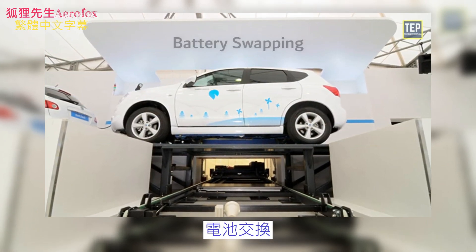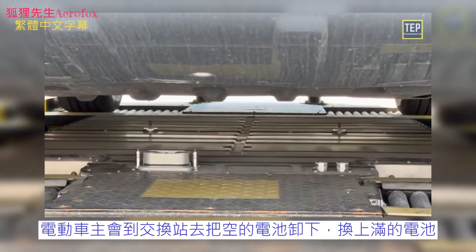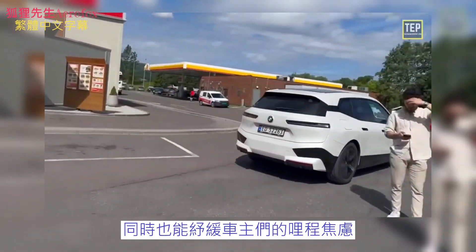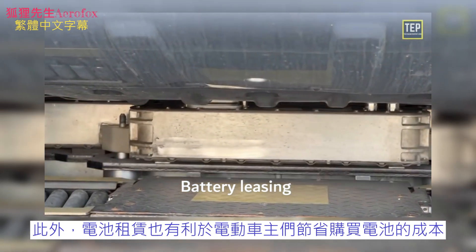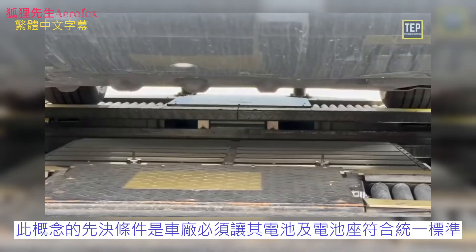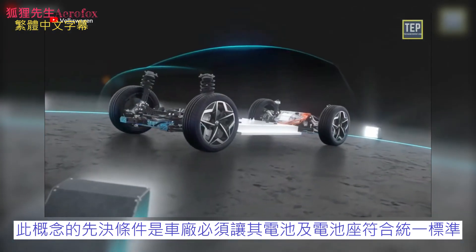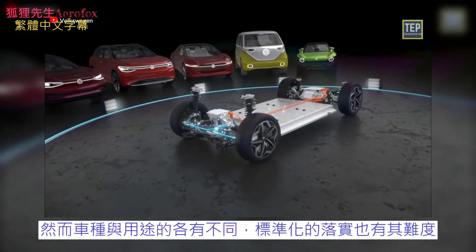Under battery swapping, EV users replace discharged batteries with charged ones at swap stations. It helps solve the problem of setting up charging stations and also reduces the range anxiety of drivers. Battery leasing can also help EV consumers save on the cost of purchasing a battery, and you can continue driving after just a few minutes. The prerequisite for this concept is that the vehicle manufacturer must install standardized rechargeable batteries at standardized positions in the vehicle.